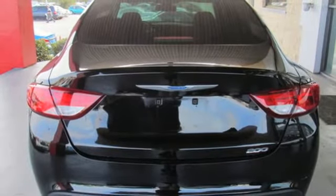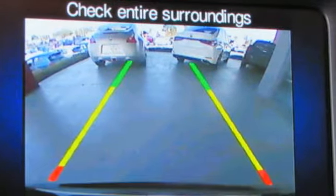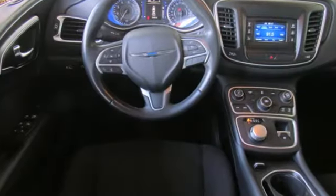In-line four-cylinder engine, active grille shutters, gas pressurized shocks, and power heated mirrors.